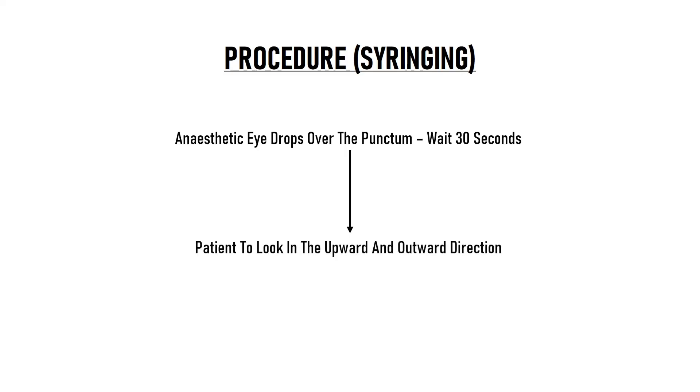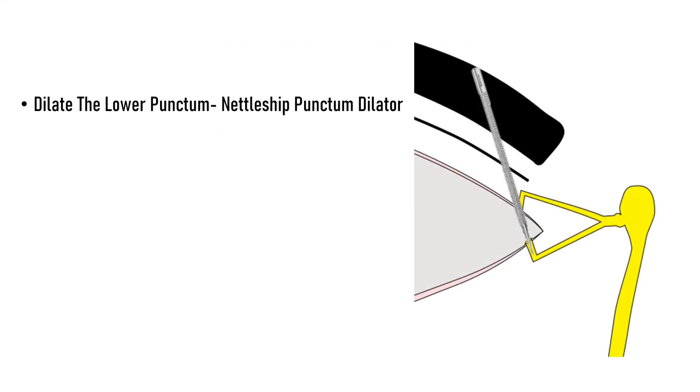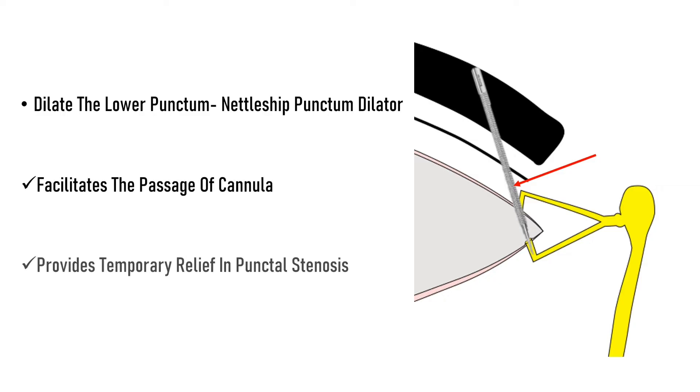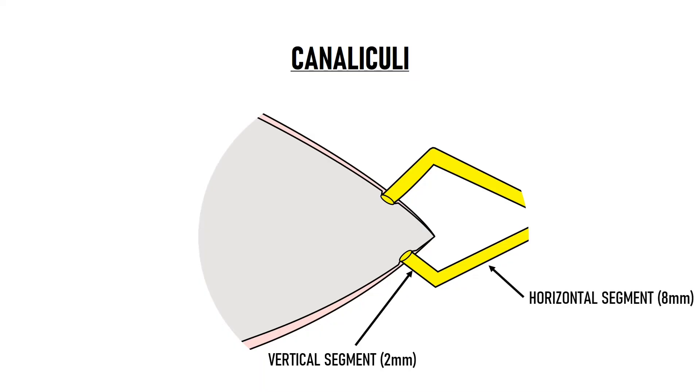We ask the patient to look in the upward and outward direction. Then we pull down the lower lid and identify the lacrimal punctum, which is present on the medial aspect of the lid. With the other hand, we use the nettle-shaped punctum dilator to dilate the lower punctum. This facilitates the passage of the cannula and also provides temporary relief in cases of punctal stenosis. The punctum leads us to the lacrimal canaliculus. There are two canaliculi: an upper canaliculus and a lower canaliculus. Each canaliculus has a vertical segment which is about 2mm long and a horizontal segment which is about 8mm long. The vertical and horizontal segments are positioned at 90 degrees to each other.